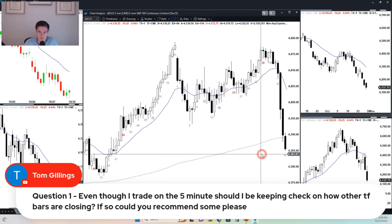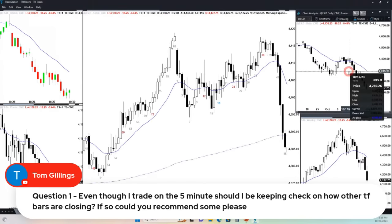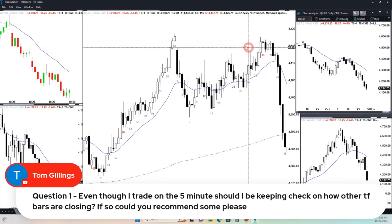Question: Even though I trade on a five-minute chart, should I keep checking how the other time frame bars are closing? Understanding higher time frames can be helpful, but most traders should really focus on the chart in front of them. If you're looking at a 60-minute chart, a 15-minute chart, a daily, and a weekly all at once, that's too much information to process. I use multiple charts in the trading room just so I can talk about all four or five, but if I'm trading, I want to look at just one chart — because this chart tells me everything I need to know. For the most part, traders should just look at one time frame.